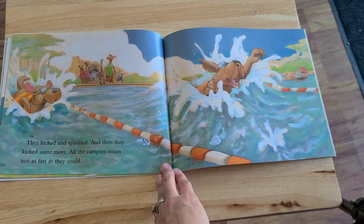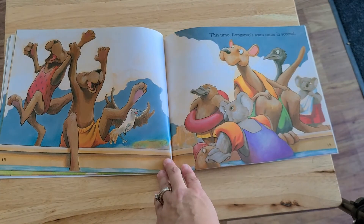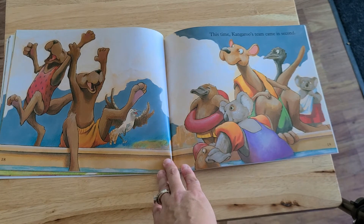They kicked and splashed, and then they kicked some more. All the campers swam just as fast as they could. This time, kangaroo's team came in second.